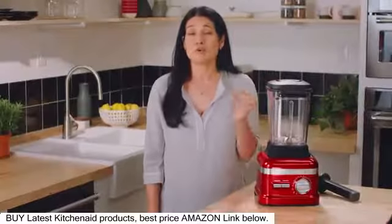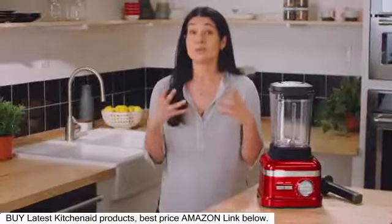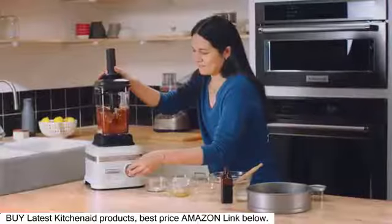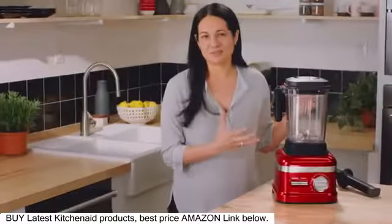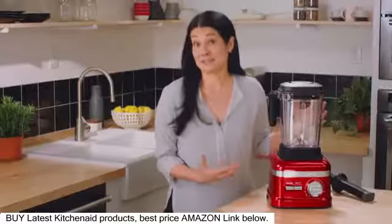The other great thing about these machines is that because they've got variable speed dials, you're also able to create chunky consistencies and really control your blend. So let me show you some of the amazing features that set this blender apart from anything else I've ever used.